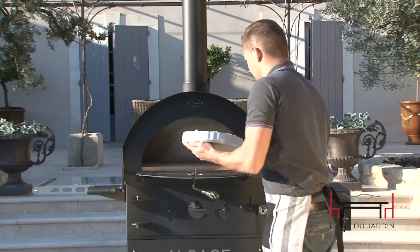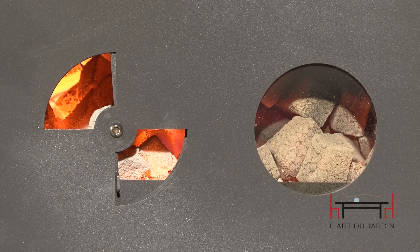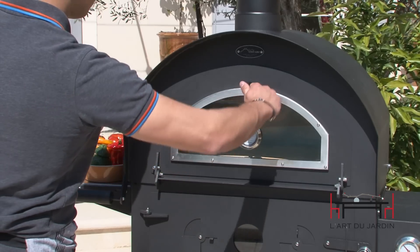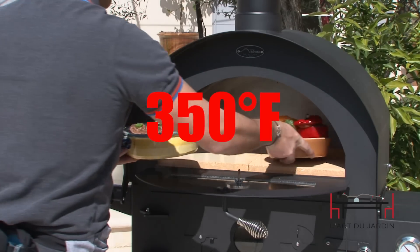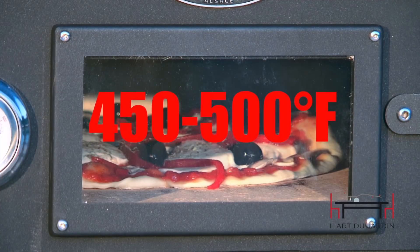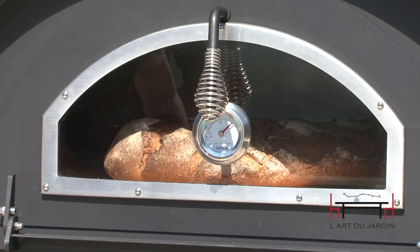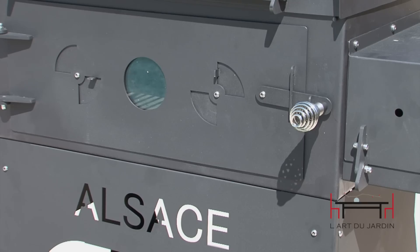All L'Art du Jardin ovens will cook with either hardwood or chunk charcoal. If grilling only, briquette charcoal will work fine, but it will not produce enough heat to bake. Using five 3-inch by 3-inch pieces of hardwood, you will have up to two hours to prepare your meals. It will only take 20 to 30 minutes to reach an oven temperature of 350 degrees Fahrenheit, and within 40 minutes the cooking stones will reach the perfect pizza cooking temperature of 450 to 500 degrees Fahrenheit. You can control the heat by opening and closing two air vents on the front of the cooking chamber.